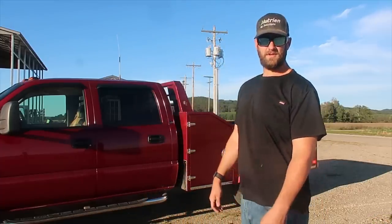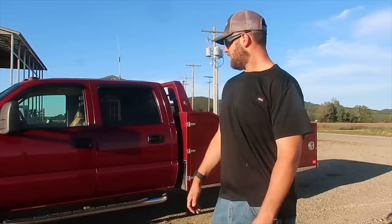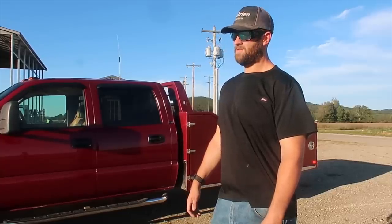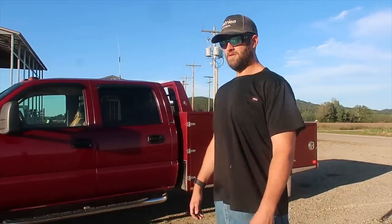The truck is a 2004 Chevrolet one-ton single-wheel Duramax. When I found it, it had 58,000 miles on it. I saw that low mileage and went and got it the next day as soon as I could.